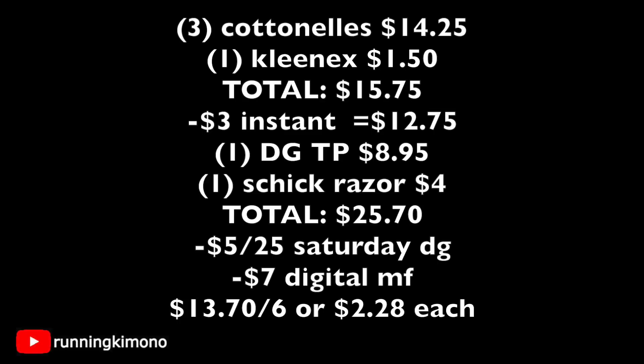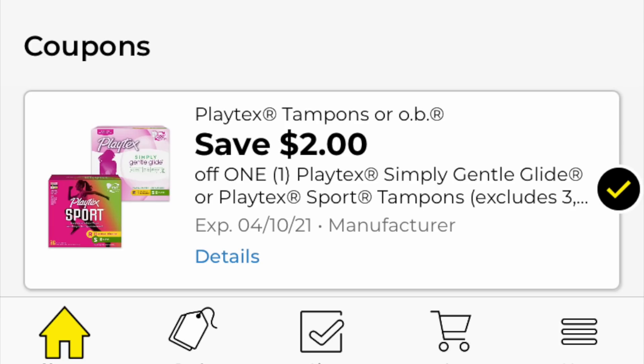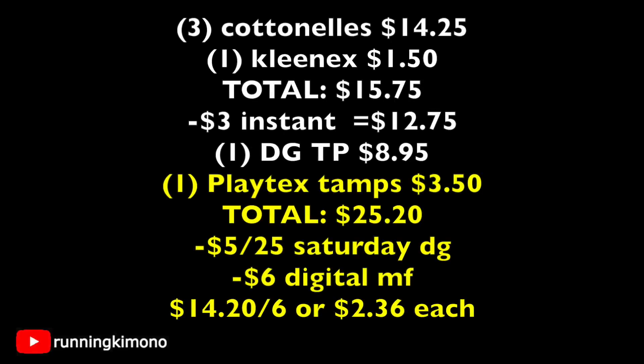That shakes out to $2.28 each — and remember, this is a Saturday-only basket. To augment the basket if the cheap razor isn't something you'd use, they have a box of tampons for $3.50 with a $2 coupon. The deal works out similarly: Cottonelle and Kleenex after instant savings is $12.75, plus the True Living toilet paper and the Tampax brings the new total to $25.20. After the $5 off $25 and $6 in digital manufacturer coupons, you're left paying $14.20 out of pocket for six items — shaking out to $2.36 per product.